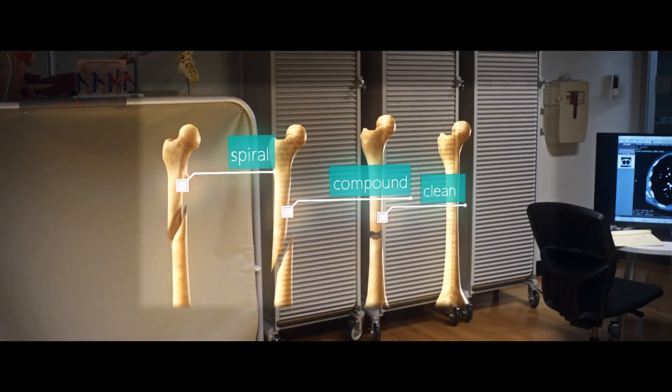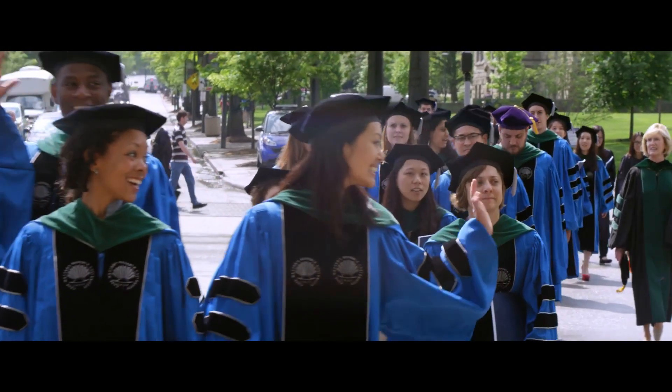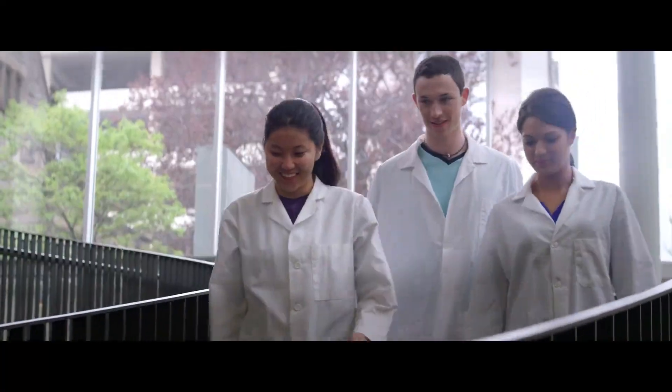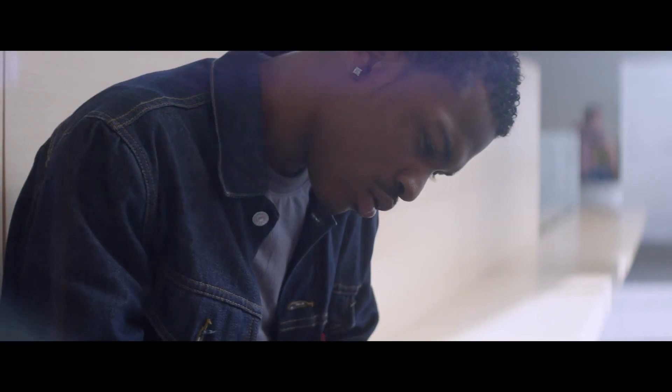I spend a huge amount of time to make sure they become the best professionals because it's all of our jobs to make the world a better place. Working with Case Western Reserve University to create this paradigm shift so that we can leap together with students into the future of education. We believe that HoloLens is going to enable us to do that.